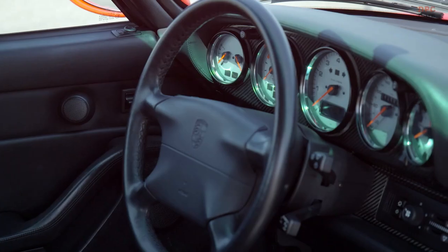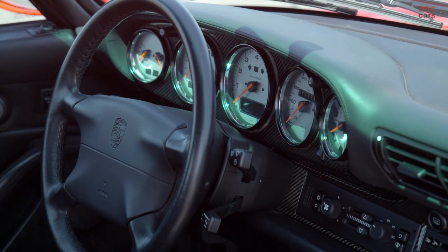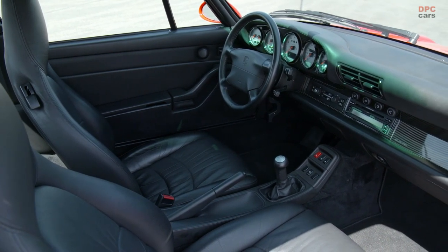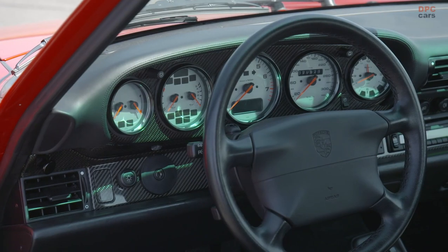It is also precisely this sense of serenity that distinguishes the 290 km/h 911 Turbo from both the 993 generation and its water-cooled successors, which continue to amaze again and again, even to this day, because of their ever more outstanding performance.